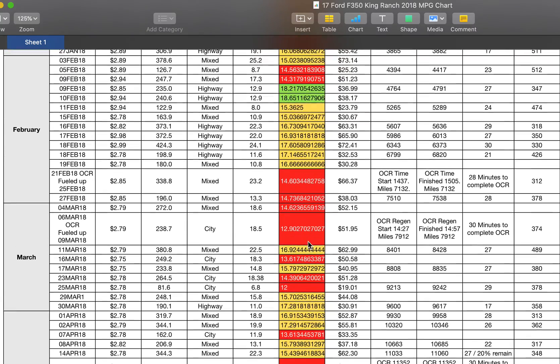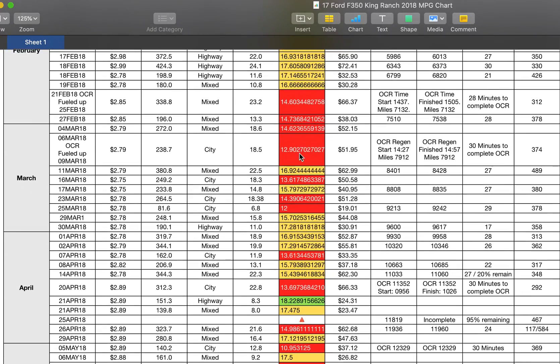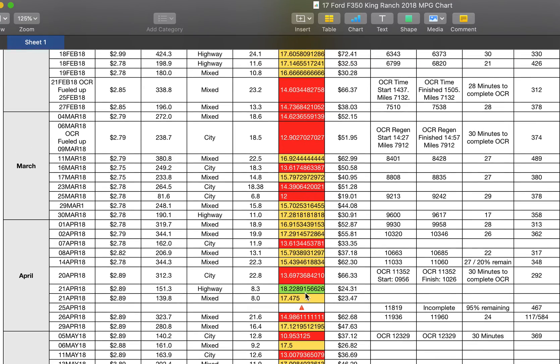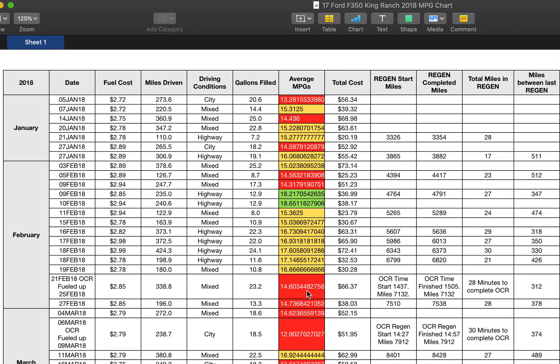Look at the mileage on this 2017 F-350 — awful, absolutely awful. A lot of red. Only three times did it get over 18 miles per gallon in the first four months I owned it.